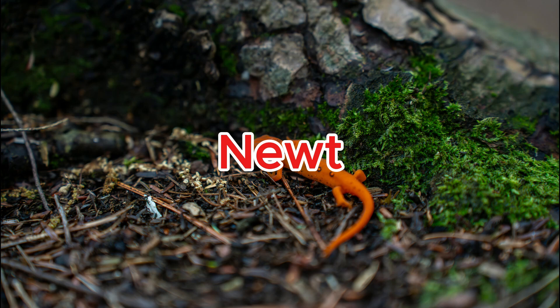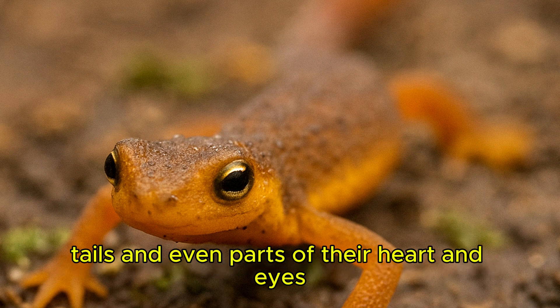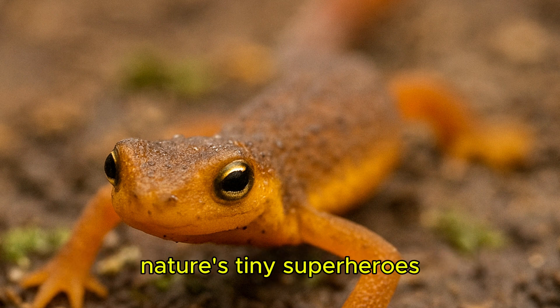Newt. Some newts can regenerate entire limbs, tails, and even parts of their heart and eyes — nature's tiny superheroes.